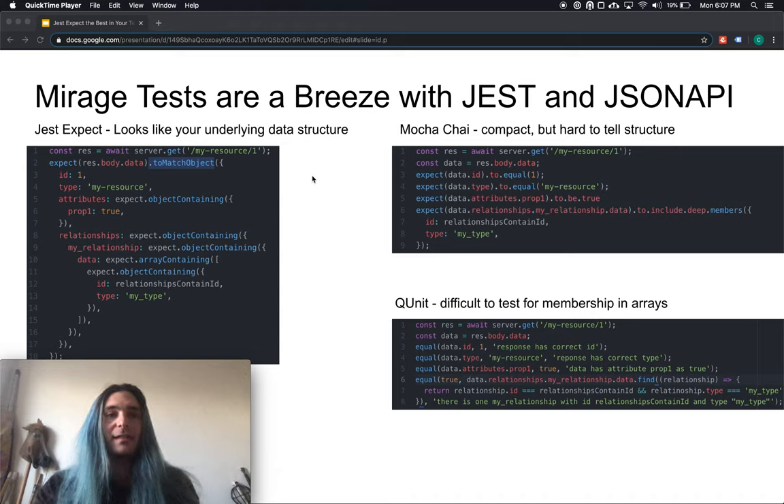Jest object matching syntax allows you to test for the general look and feel of an object without having to be exact in the ways that are irrelevant to the test at hand. Chai can achieve similar functionality with its extensive modifiers, but you lose the familiarity of the underlying object structure. QUnit, meanwhile, is lacking in those convenience helpers to test for complex data relations.